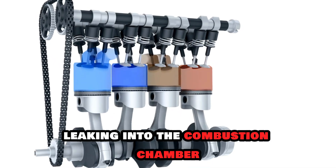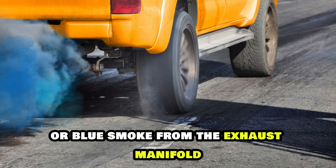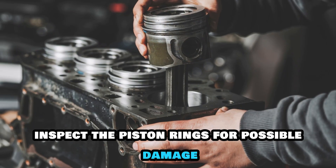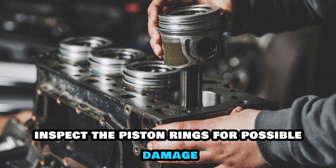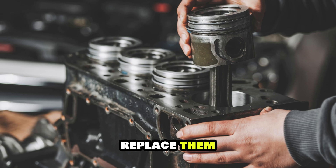Leaking into the combustion chamber results in a burnt oil smell or blue smoke from the exhaust manifold. Inspect the piston rings for possible damage or wear and tear. If damaged or worn out, replace them.